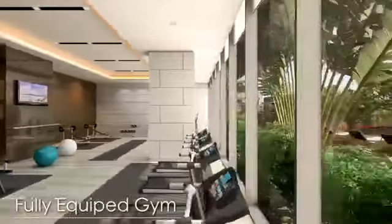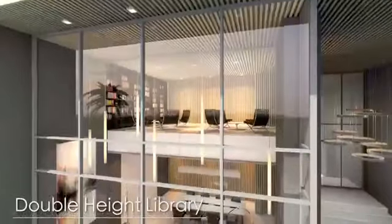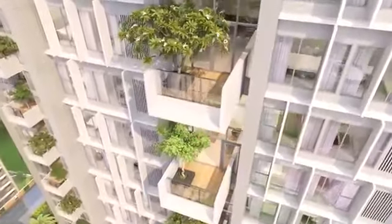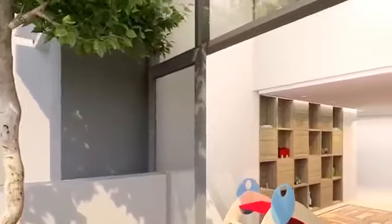On top of this are state-of-the-art gym facilities, and social spaces like a library with meeting areas. In the tower, we have designed communal lounge areas within reach of your front door, to further foster that sense of community.